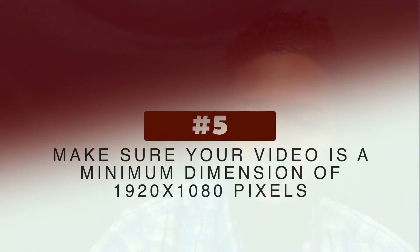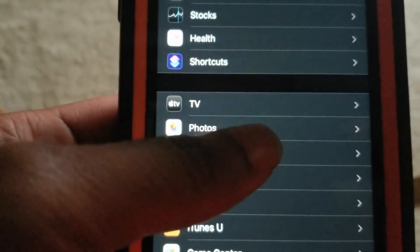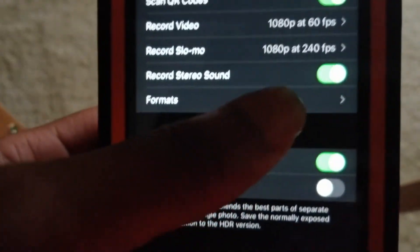Five, your video needs to be submitted in the proper dimensions of 1920 by 1080 pixels at a minimum so that we can display it on television properly. To do this on your iPhone, go to Settings, Camera, and select 1080p or higher, such as 2K or 4K.